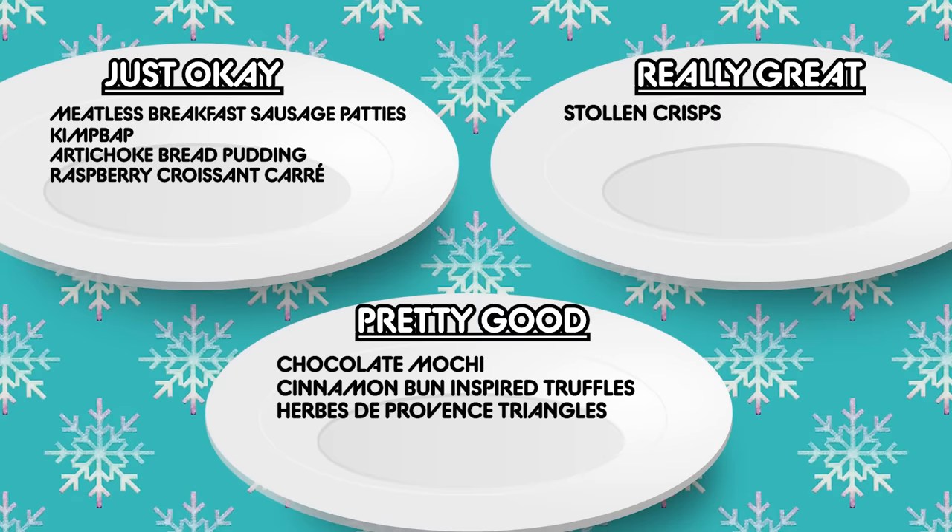Now we have the Ibe de Provins triangles. They look like layered pita chips — somebody made a triangle into a food. They're super buttery on the inside, the herbs taste good, and they actually live up to the 'buttery' claim on the box. I think these are actually pretty good — I was surprised.